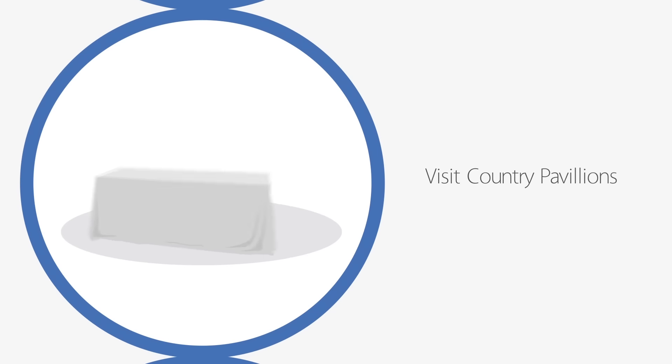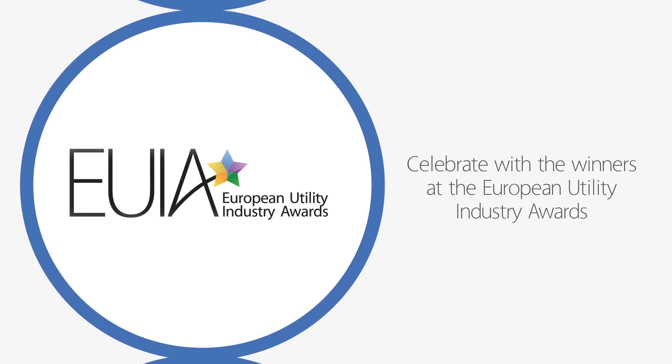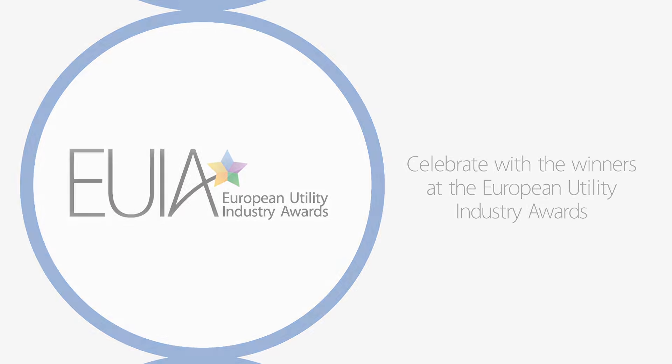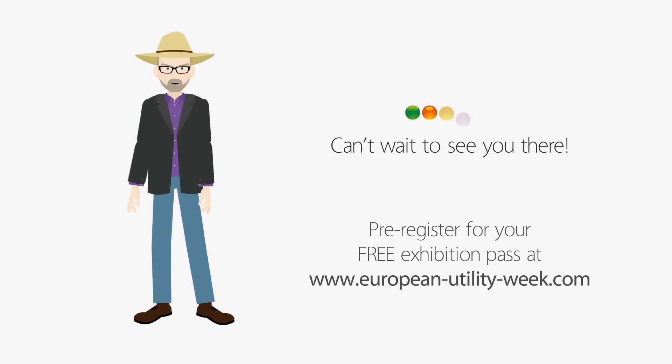Or you can visit our many country pavilions, attend the daily drinks receptions and continue on to see who wins the category awards at this year's European Utility Industry Awards ceremony. Can't wait to see you there, so don't forget to register for your free exhibition pass today!